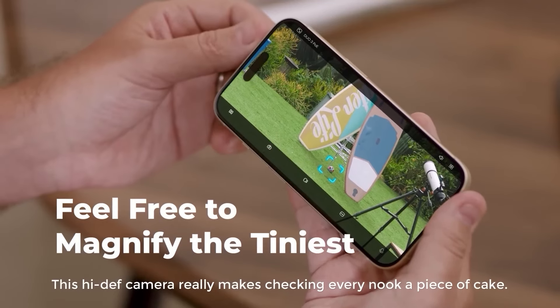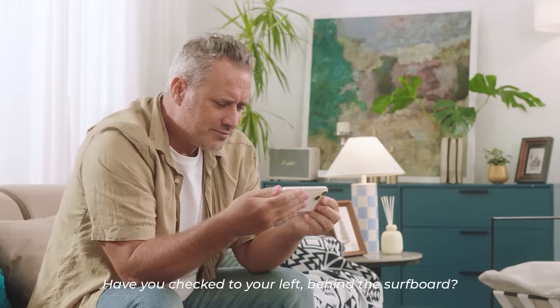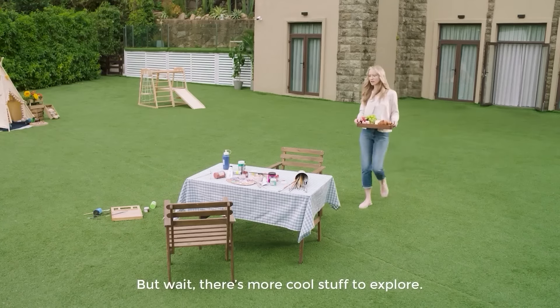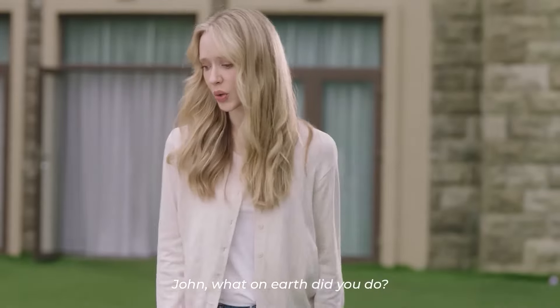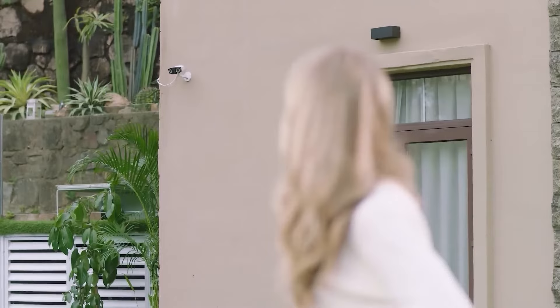We tested the video quality, with high expectations for the 16MP resolution. When accessing live footage through the Reolink app, it displays images with finer details. However, this camera lacks an optical zoom function, requiring manual zooming for distant subjects. Surprisingly, it boasts higher resolution and reveals more details than its predecessor, the Duo 2 PoE.